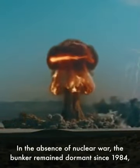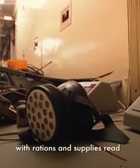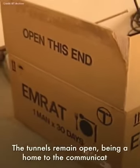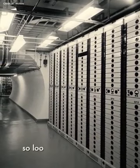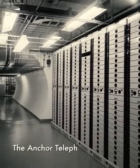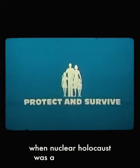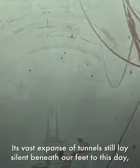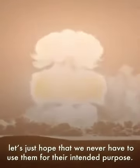In the absence of nuclear war, the bunker remained dormant since 1984, with rations and supplies ready to go but never used. The tunnels remain open, being home to the communication lines which connect our city. The asbestos is said to be gone, so look on the bright side. The Anchor Telephone Exchange remains a scary sign of the times when nuclear holocaust was a daily concern. Its vast expanse of tunnels still lay silent beneath our feet to this day — let's just hope that we never have to use them for their intended purpose.